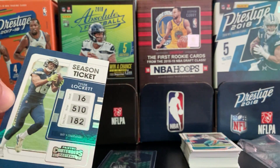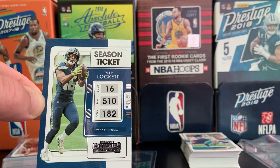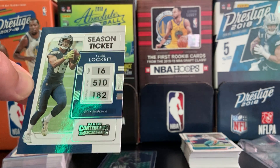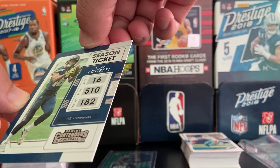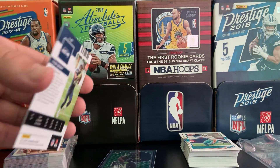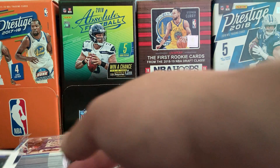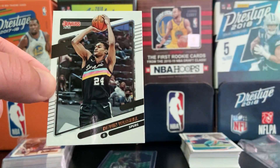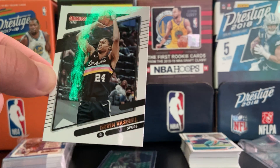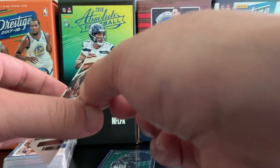Oh, look at this — season ticket Tyler Lockett, Panini Contenders. Awesome looking card — disgusting. Going to definitely have to put that in a sleeve as well. Season ticket Panini Contenders 2021 Tyler Lockett — another Lockett card. And it doesn't stop there with the Spurs — Devin Vassell, guard, Spurs. That's a sick San Antonio jersey, I like that color scheme. Devin Vassell — sick looking card.